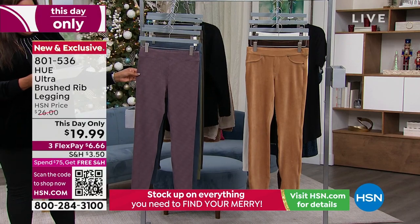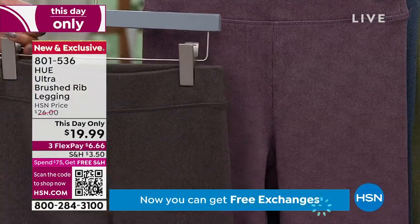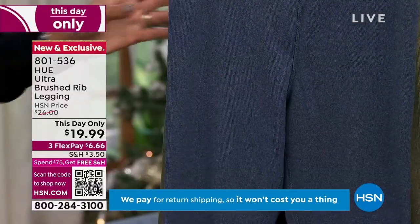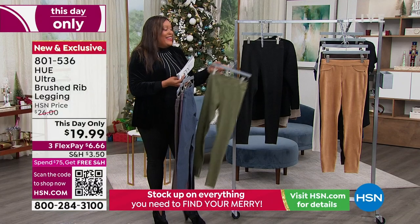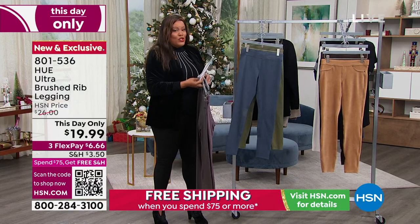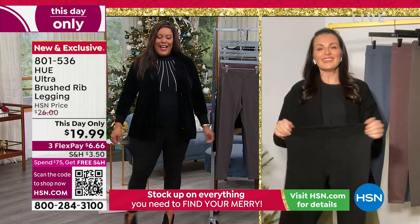So I'm going to go through the colors for you real quickly. We have this chocolate torte and then we have the wine tasting. And then we have it in this blue, which is your pea coat. And we have it in olive, which is olive night. And then we have it in black. I've been wearing the black all day, all night. $19.99. Oh my goodness, Sarah Rui, these are so incredibly comfortable. I would sleep in these, and I feel like I'm ready to go to a holiday party.